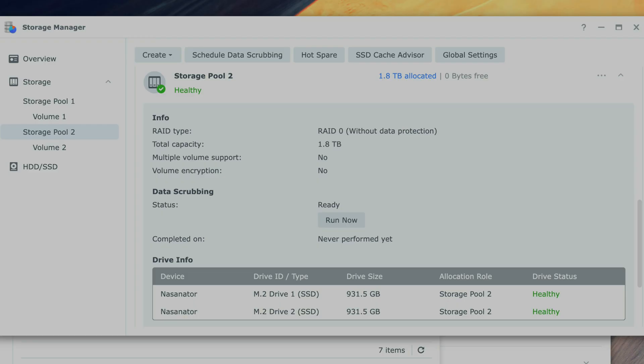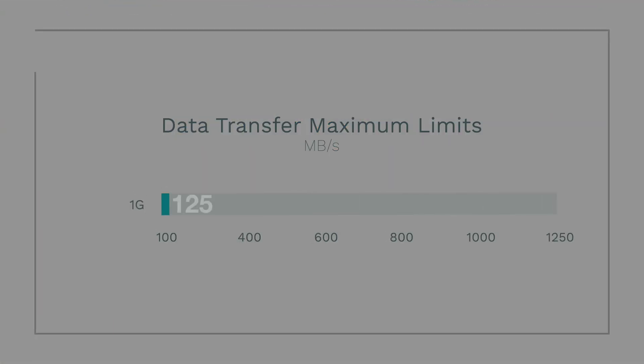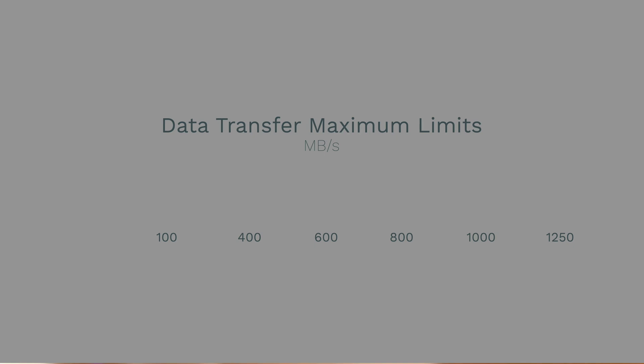Now I potentially had a high-speed SSD storage pool and could actually run the tests. Before we get into the actual tests, I want to go over the theoretical max speed for each connection: 1GB, 2.5, 5, and 10. At 1GB, you top out at around 125MB/s theoretical max, and you're supposed to get 110 to 115 — which is exactly what we got in my previous video. For 2.5GB, you're supposed to get around 312.5MB/s theoretical, or around 250 to 280 in practice.